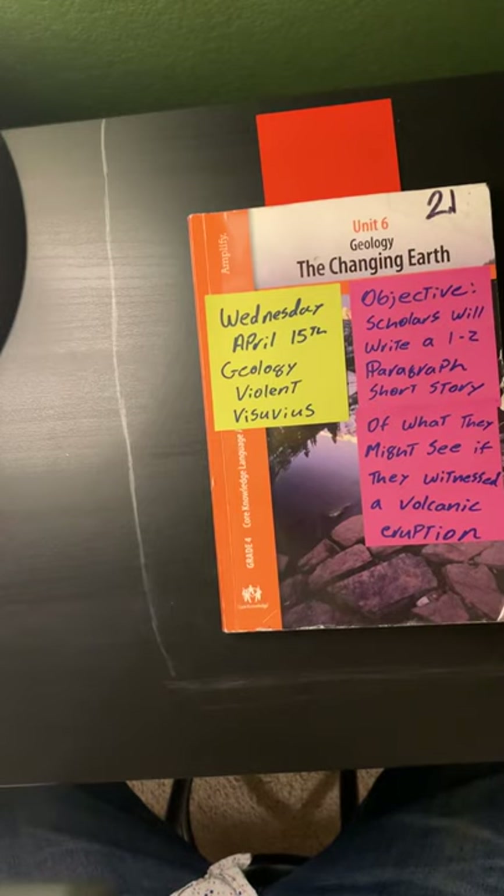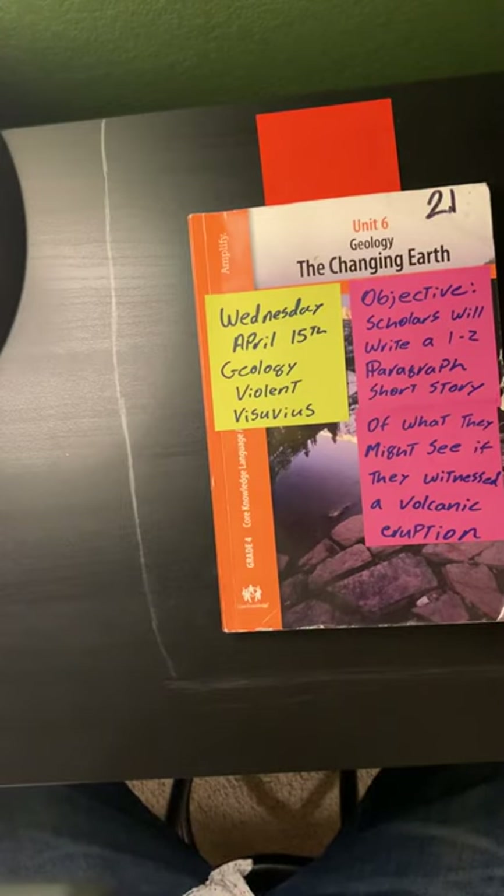Your objective and what you'll need to turn in for today's activity is: scholars will write a one to two paragraph short story of what they might see if they witnessed a volcanic eruption.